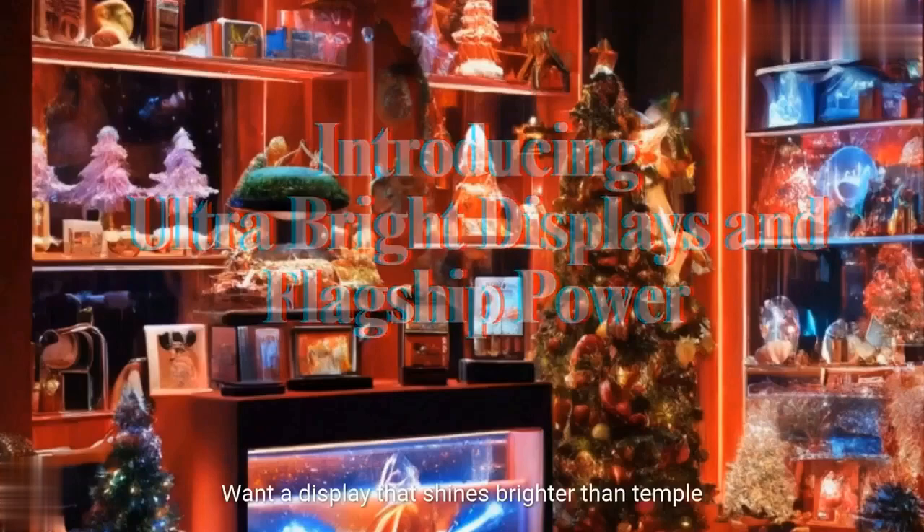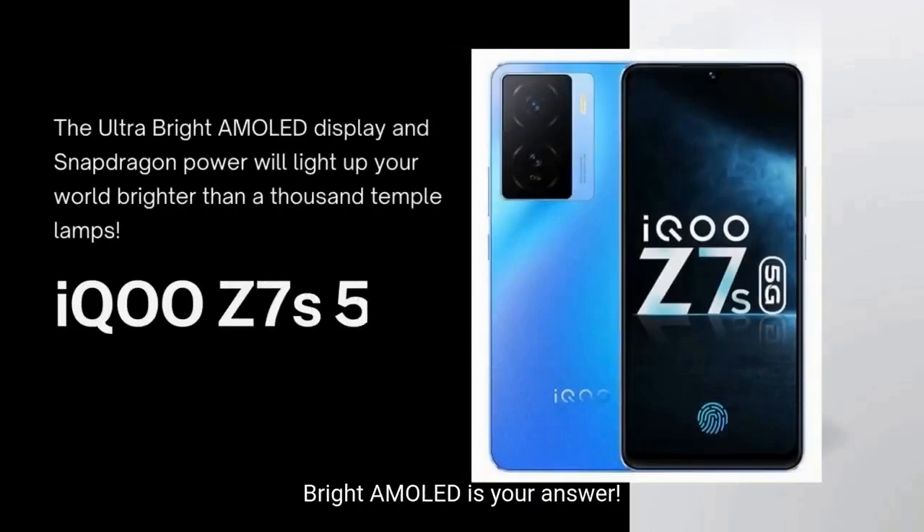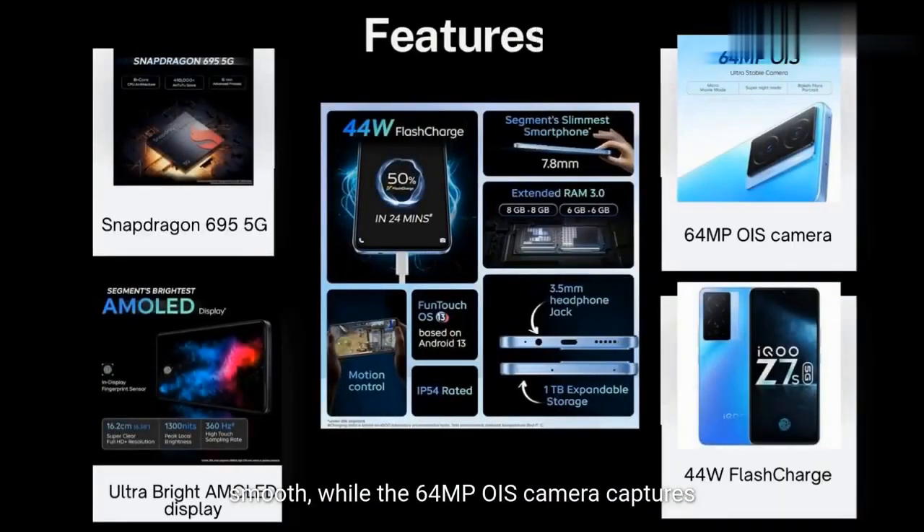Want a display that shines brighter than temple oil lamps? The iQOO Z7 5G's Ultra Bright AMOLED is your answer. The Snapdragon 695 5G processor keeps things smooth, while the 64MP OIS camera captures every moment with clarity. And at Rs. 15,999 with a 33% discount, it's a stellar deal.